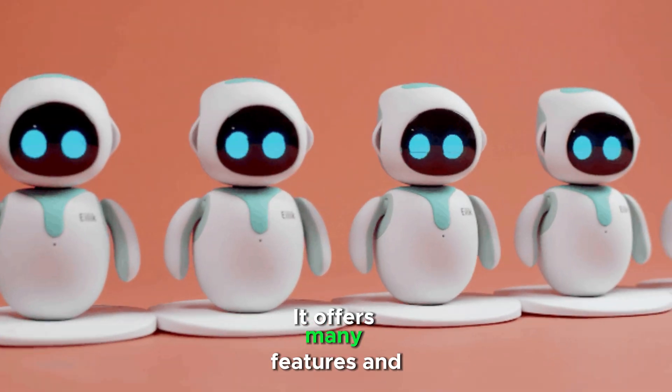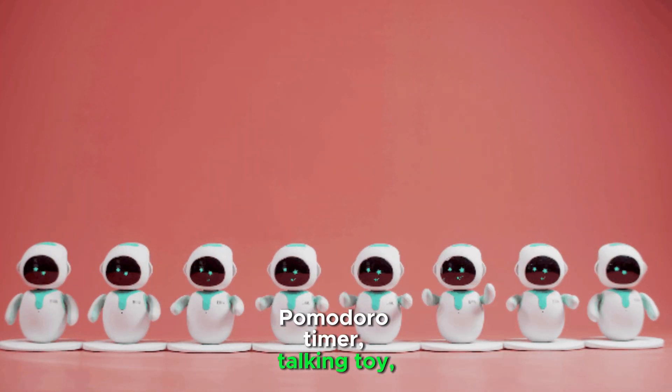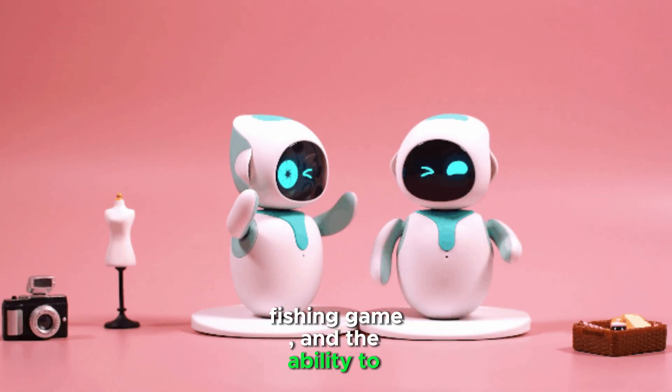ALEC offers many features and games, including a countdown timer, Pomodoro timer, talking toy, monster shooter, fishing game, and the ability to dance to music.